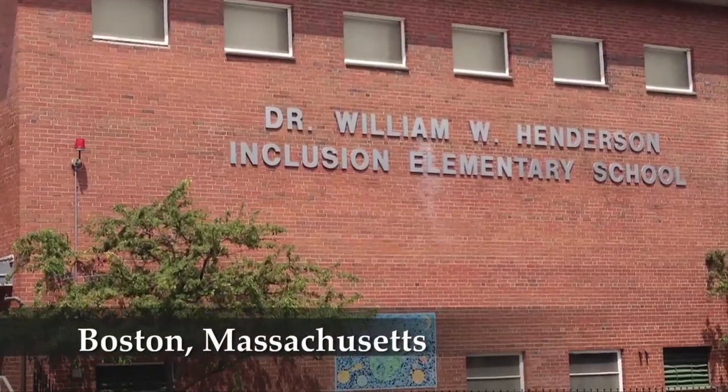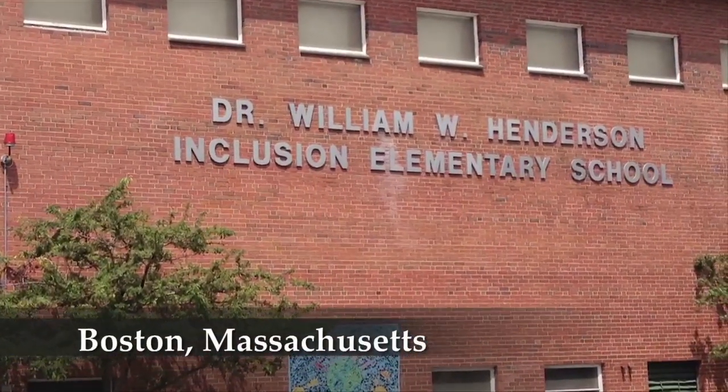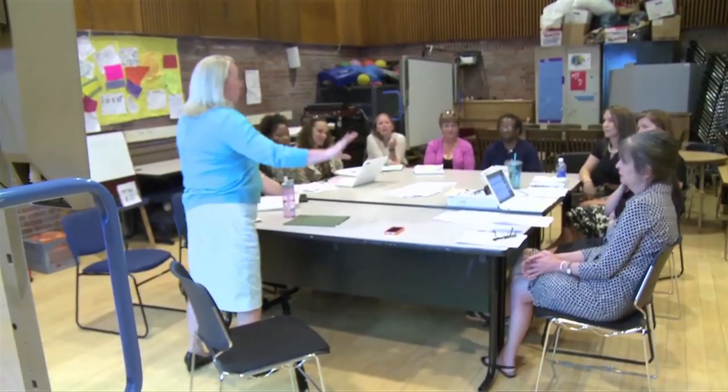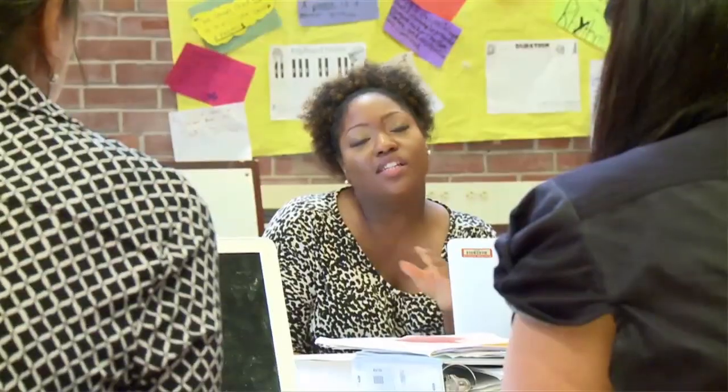The Henderson Inclusion School motto is 'we're better together,' and we truly are better together. We're better together as instructors, we're better together as administrators and staff working together. When I say staff, I don't just mean teachers — I mean cafeteria personnel, school secretary, custodian — all working to support students.